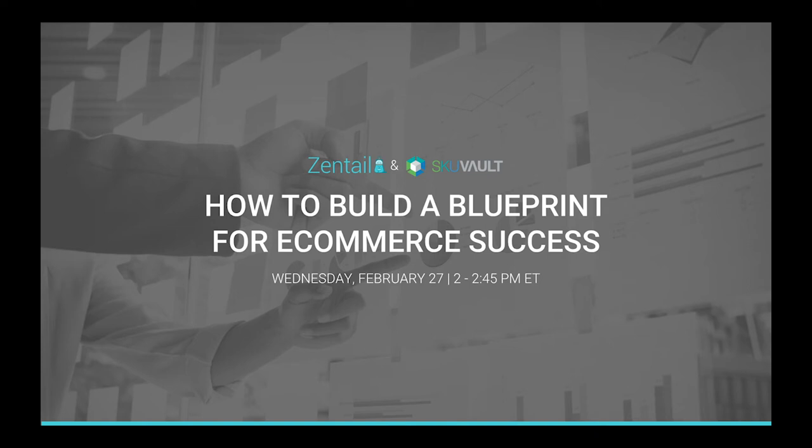Thanks again for joining us today. Looking at some of the participants out there, we see some familiar names, so hello. Thanks for joining Zentail and Skewvault again. We're excited to talk to you about how to build a blueprint for e-commerce success.